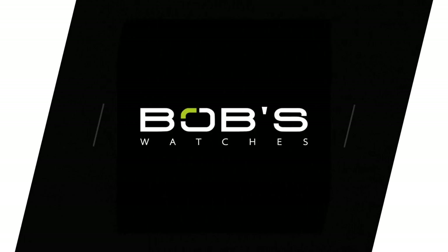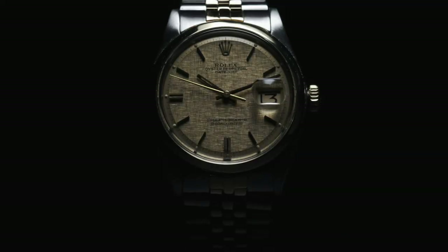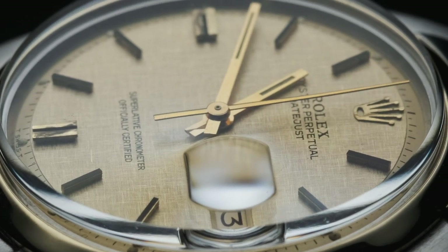Hello everybody and welcome to the Bob's Watches video series. Sometimes the most innocuous things can create massive changes in an industry, and this couldn't be more true when talking about another Rolex icon — one that has arguably played the largest role in the widespread and enduring success of the brand: the beloved Datejust.